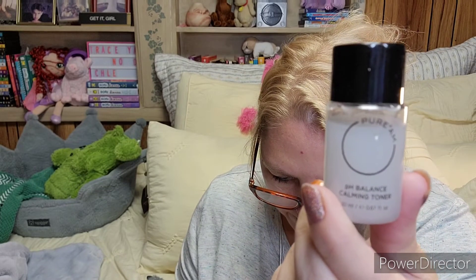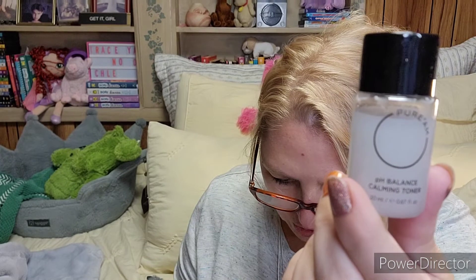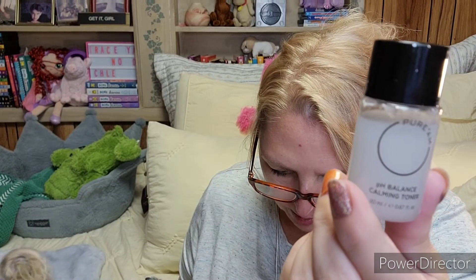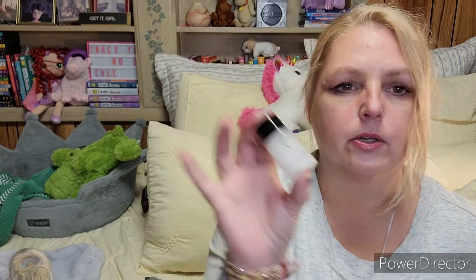Last is the Pure AM pH Balancing Calming Toner — 20 milliliters or 0.67 ounces. The full size is $28. It has three kinds of hyaluronic acid and organic cica to deeply hydrate while calming and soothing skin, plus the milky texture feels so satisfying. I'm happy to try that because right now I'm using the Saturday Skin glycolic acid toner and it kind of stings, so I would be happy to try something more calming and soothing.